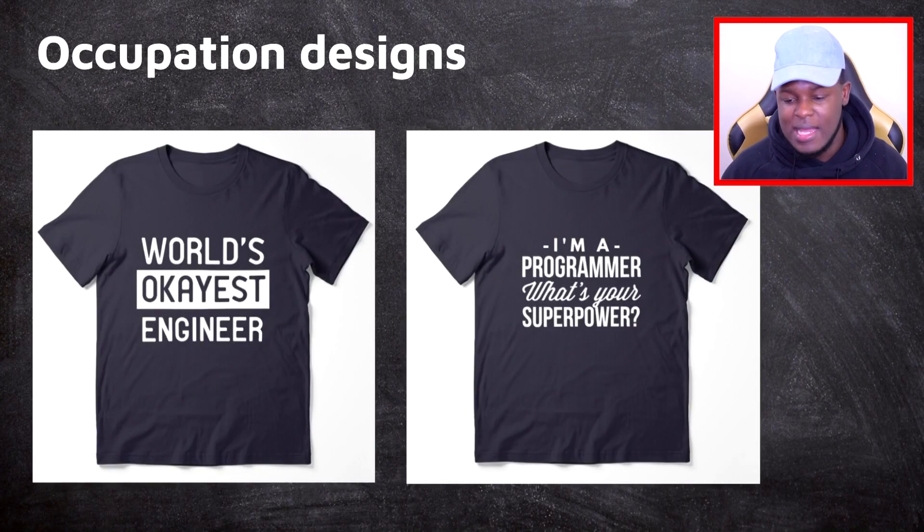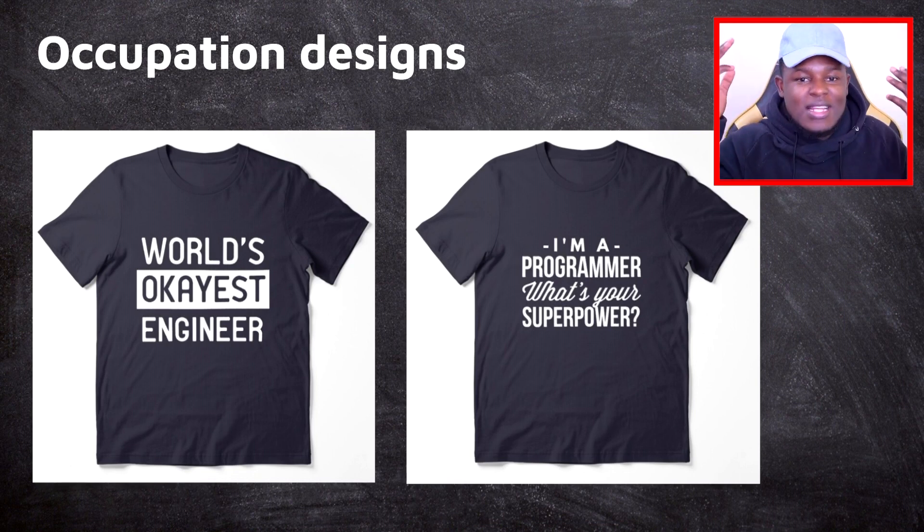Next up we have occupation designs. There are a lot of design style variations you can do that are very scalable. The first one is 'World's Okayest Engineer' — you could be the world's okayest teacher, mechanic, and so on. It's very scalable and you can create a lot of designs in a short space of time. Same with 'I'm a Programmer — What's Your Superpower?' — just change the word programmer to whatever job title you have in mind. If you can't think of any, just Google job titles. For a more niche audience, look for job titles that not many people are targeting.